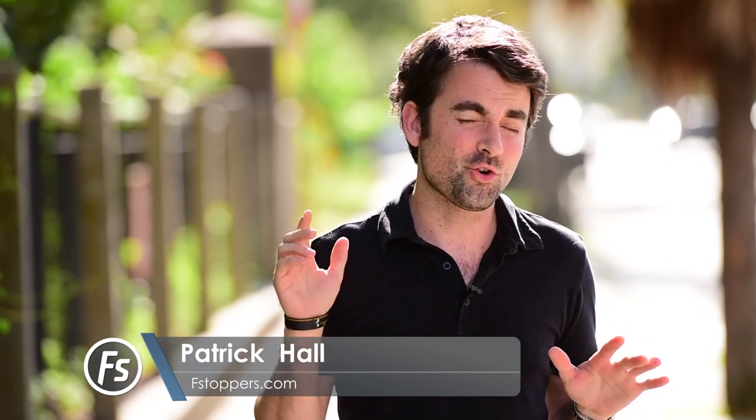Hey guys, I'm Patrick Hall and today I've chartered my very first helicopter here in New York City because I want to take some really cool aerial photographs. The crazy idea I have is to take a 200 to 400 millimeter lens up there and shoot the city from really far away. I have no idea if this is going to work but it's worth trying out.